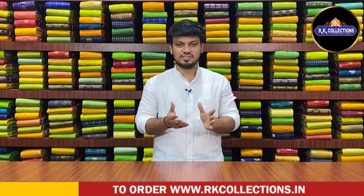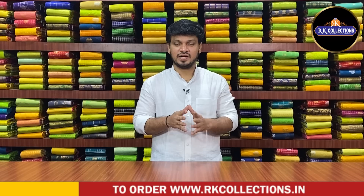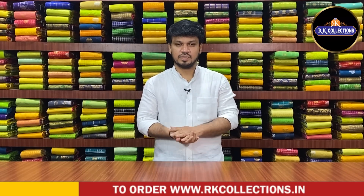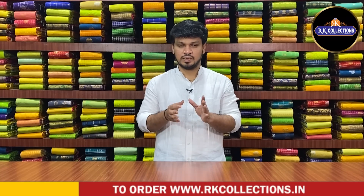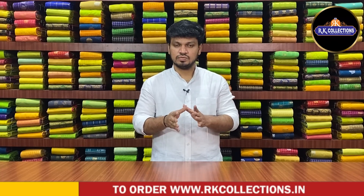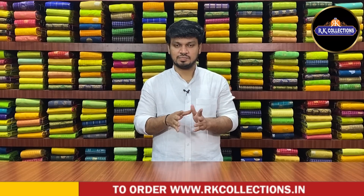Hello, welcome to RK Collection. I have very beautiful collections on RK Collection. I like the variety — I always like the office, regular wear. There are a lot of special collections in RK Collection.